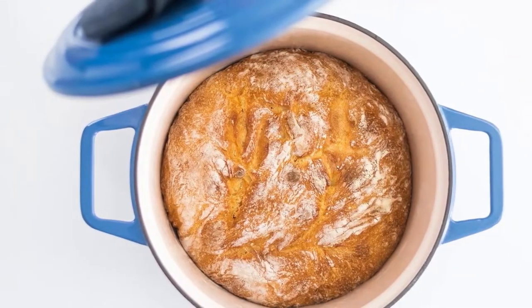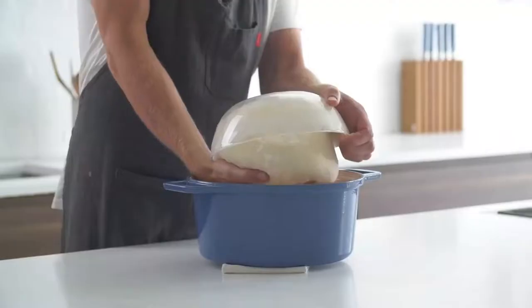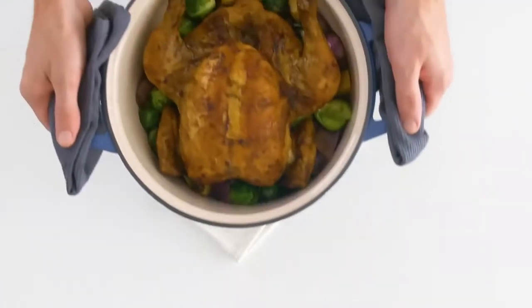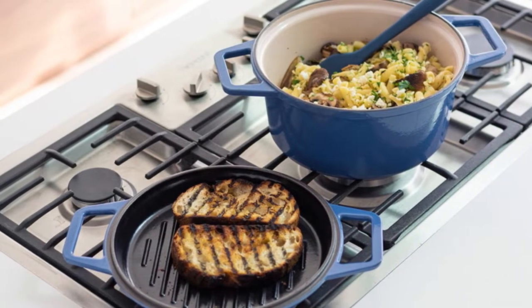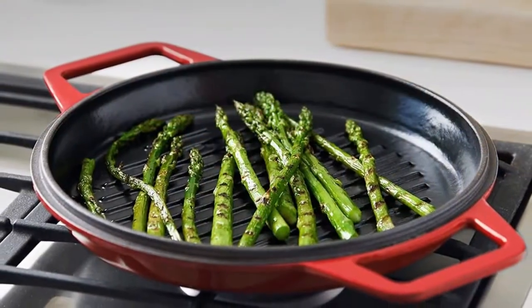When we used the Dutch oven in our standard tests, the beef stew turned out tender and flavorful. We additionally tested the grill pan lid, and our steak got nice char marks. The double-duty design makes this pick a great choice for small kitchens. The one downside is that because the grill pan lid can also be used directly on the burner, it is prone to more staining, but a powdered cleaner like Bar Keeper's Friend can restore it to a like-new shine.